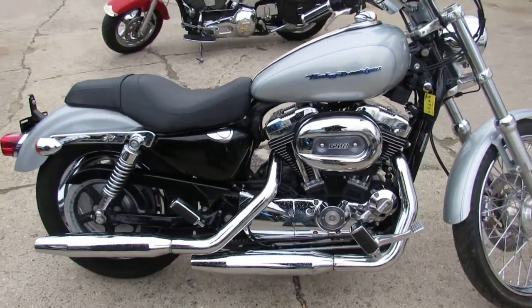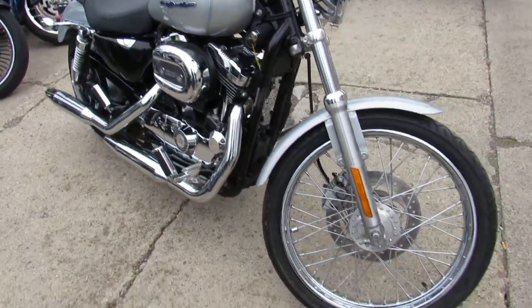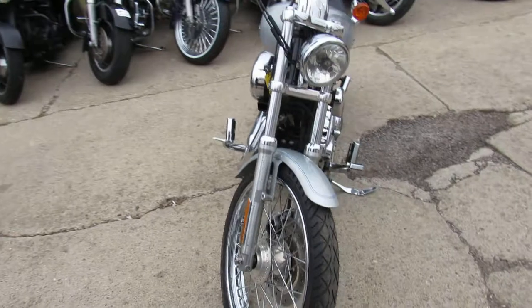All stock, no modifications, all the fluids have been changed and it's ready for the road. You can buy this one with confidence — $4,499 on this 06 Sportster 1200 guys. Don't miss out on this one.